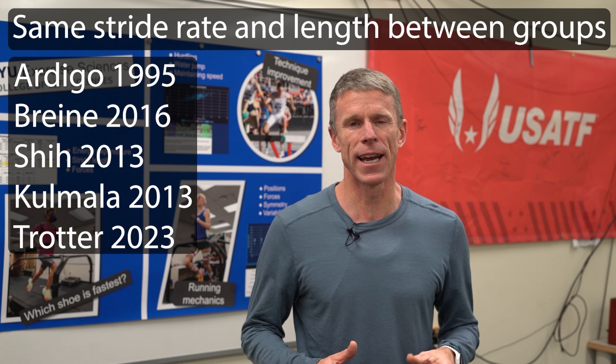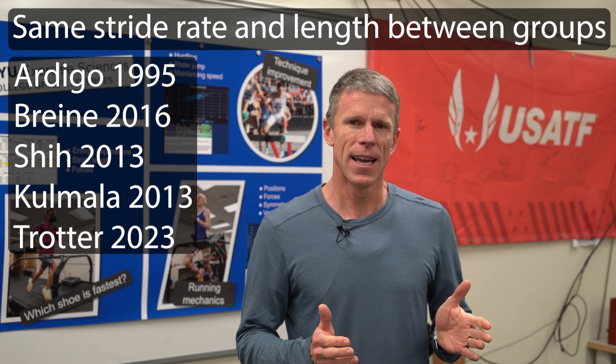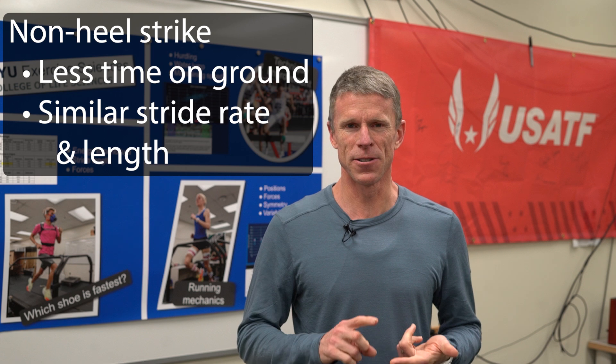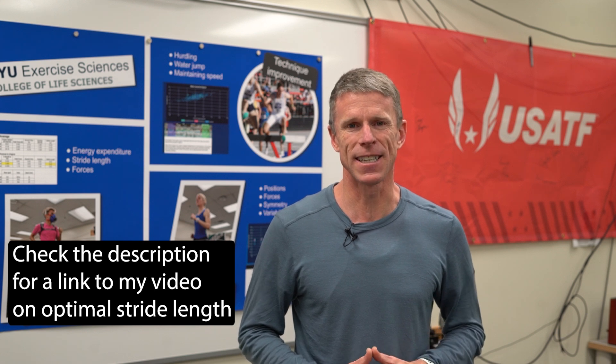Not everyone was doing the same thing, and more recent studies — and a larger quantity of studies — where running speed was fixed across people found that there's no difference between heel strike and non-heel strike runners in terms of their turnover, stride rate, or stride length. It doesn't mean someone might have a longer or shorter stride than somebody else, but on average the type of foot strike doesn't seem to be influencing that.